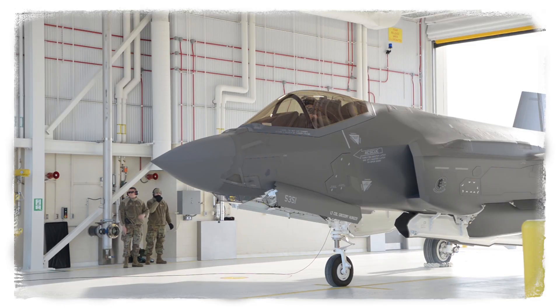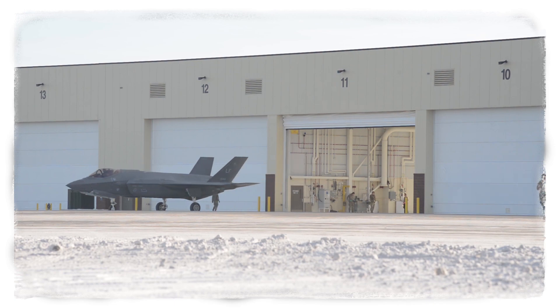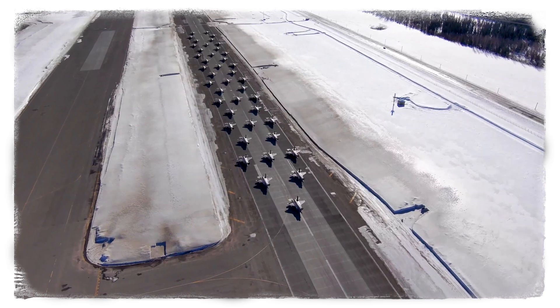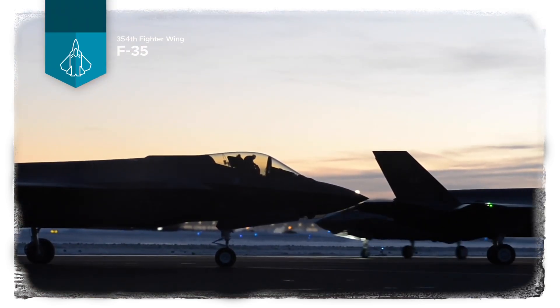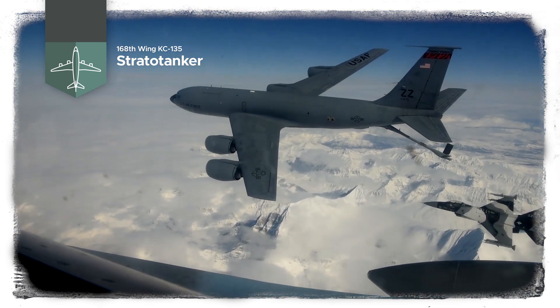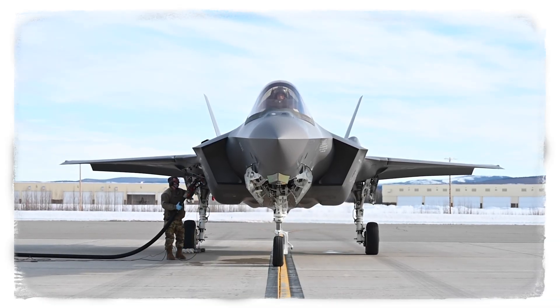Eielson was picked because of an increased need for resilient power sources to house and operate its growing fleet, including the combat-ready 354th Fighter Wing F-35s and the Air National Guard's 168th Wing KC-135 Stratotankers — aircraft that are the first line of defense for the Northwest.